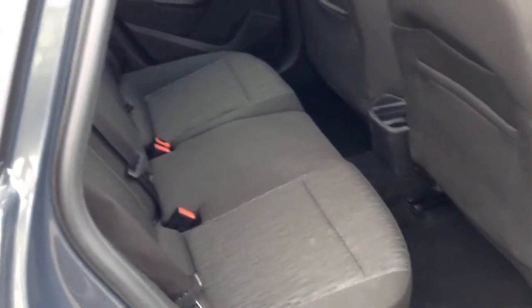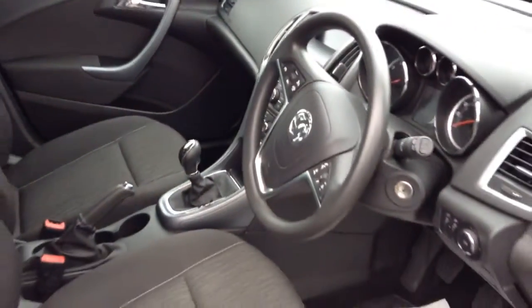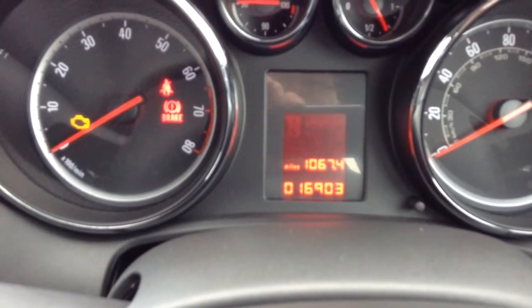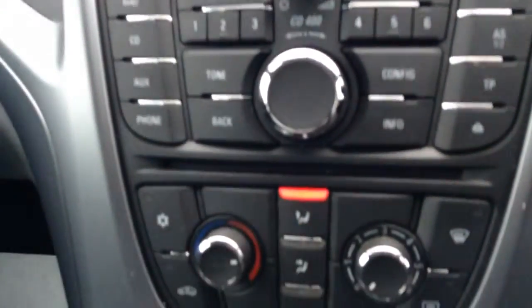This is the interior. The mileage on this Astra 1.4 is 16,903. It has cruise control, radio CD, air conditioning, and it also has an auxiliary socket.